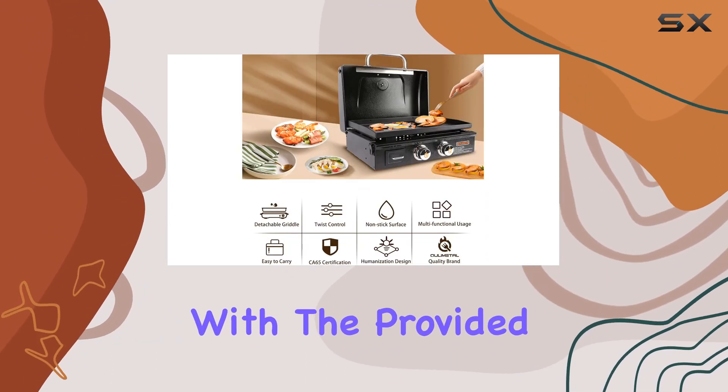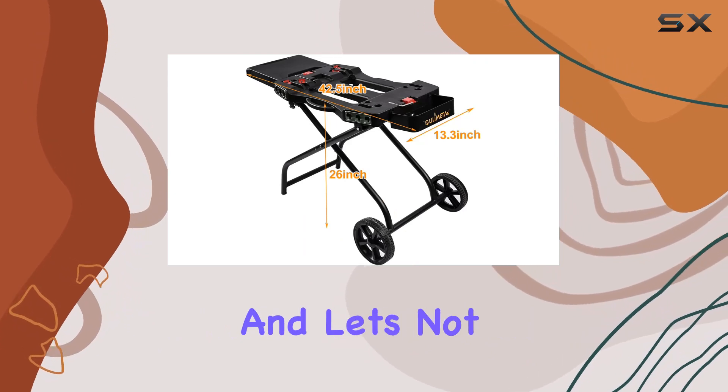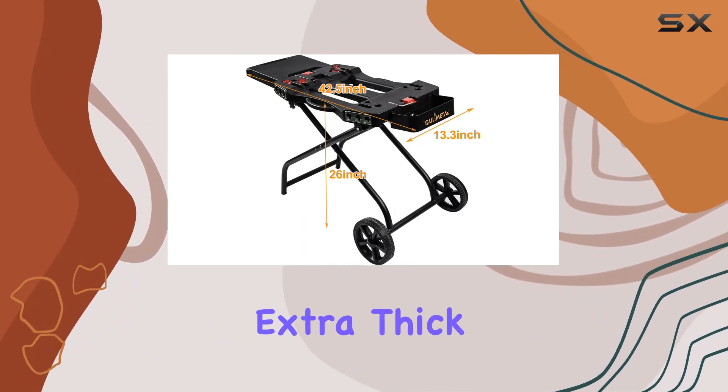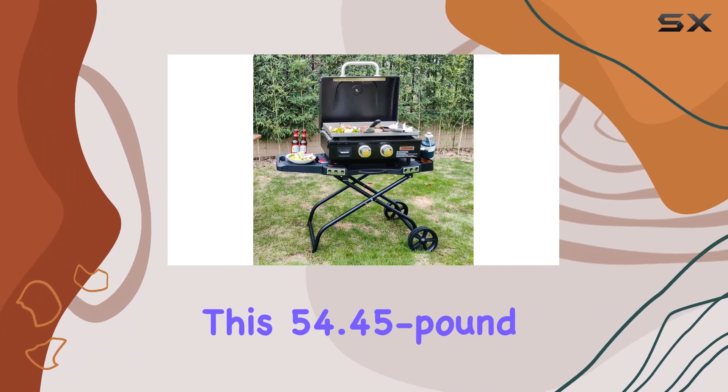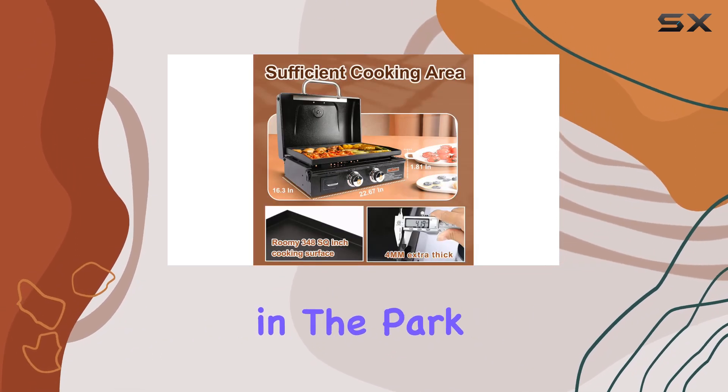Assembling the griddle is straightforward with the provided instructions. And let's not forget the bonus carry bag with extra thick PVC coating — it's durable and makes transporting this 54.45-pound griddle a walk in the park.